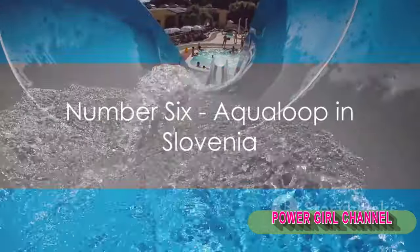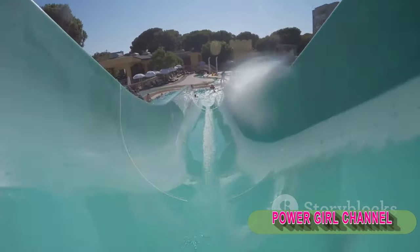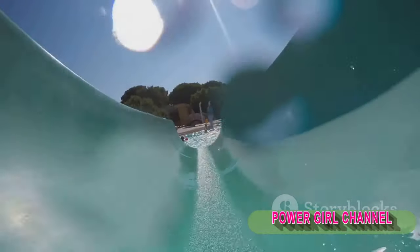Next at number 6, we have the Aqua Loop in Slovenia. This slide is not for the faint-hearted, with its sharp 70-foot drop that sends riders into a high-speed 360-degree loop.